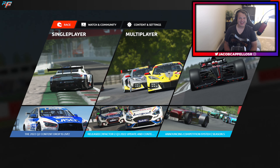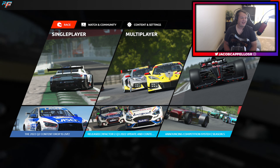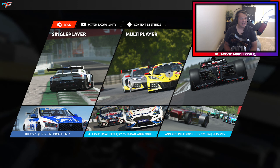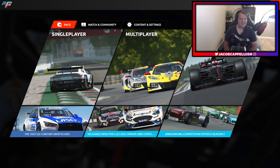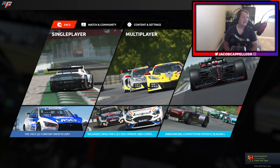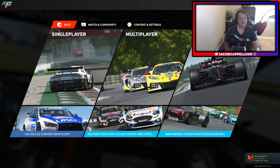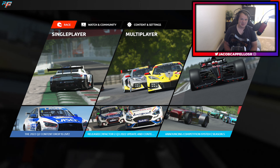Hey, what is going on guys? Today I am sharing with you the brand new rFactor 2 Q3 2022 content drop. In this update we have the new free Catrum Academy car, the mini vintage — basically just a classic mini race car — the Hyundai i30 BTCC car, the Ford Focus BTCC car, and the Worldwide Technologies Raceway or Gateway, the IndyCar track, which NASCAR also used this year.